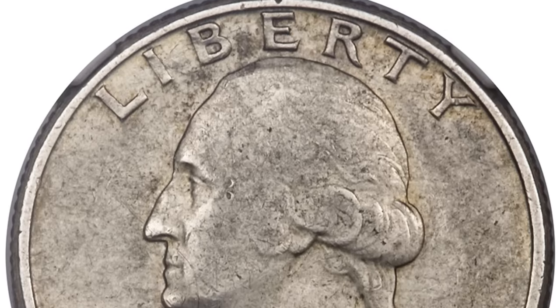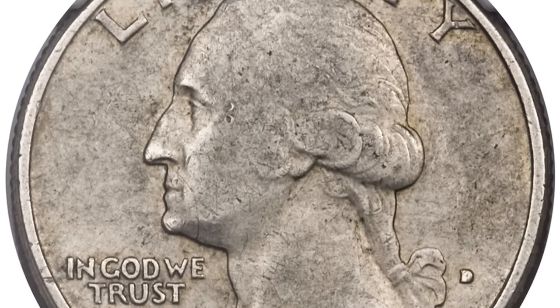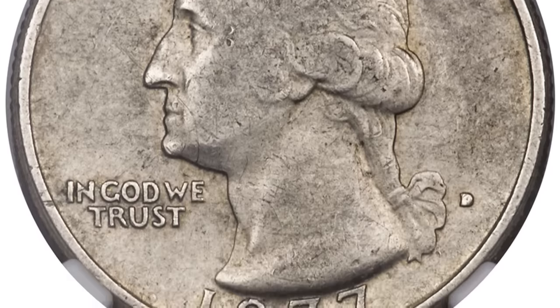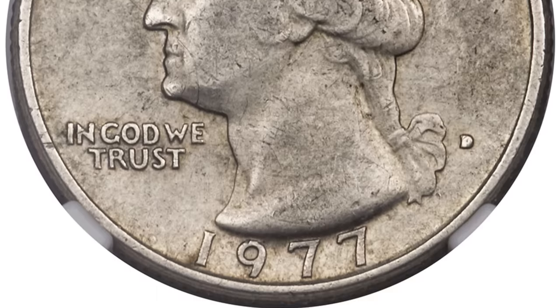There's going to be so much information in this video. If you have any questions, comment below and I'll do my best to get to them. We're going to look at 15 fairly common dated coins that could be worth big money — coins that could be hiding in your pocket change.